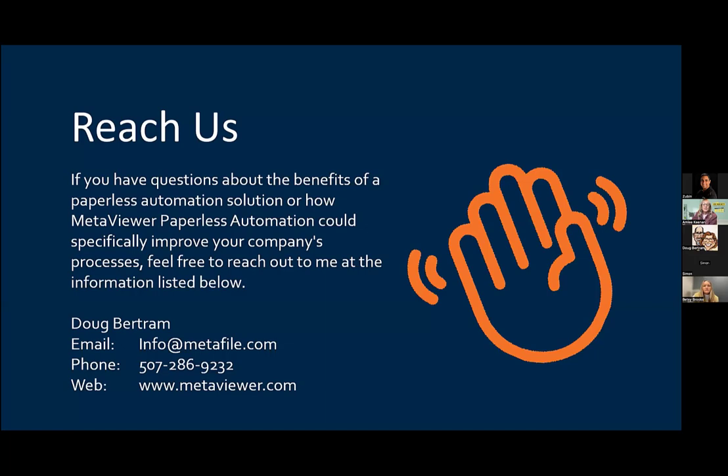Thank you. And we're going to launch a poll really quickly for you before we switch over to Betsy at Repay.